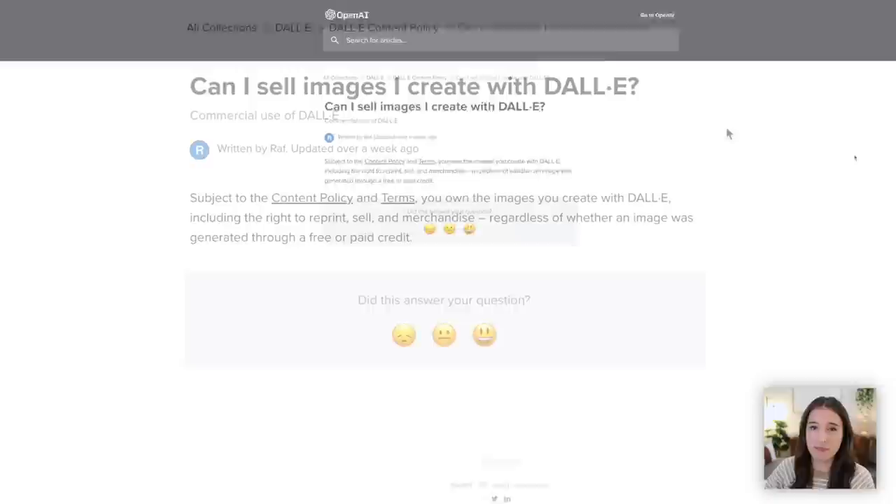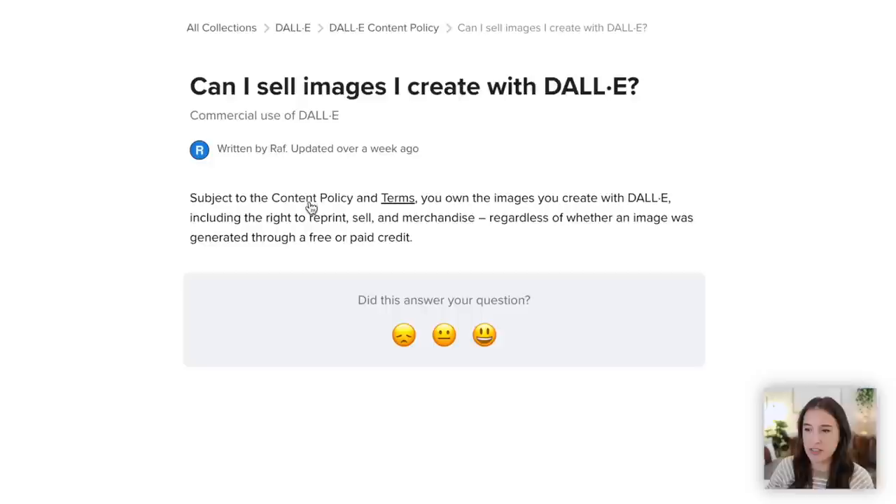Another great thing about DALL-E is that they make it very clear that you can use the images you generate to sell digital products online. On their website, they have a question: 'Can I sell images I create with DALL-E?' Their answer is: subject to the content policy and terms, you own the images you create with DALL-E, including the right to reprint, sell, and merchandise, regardless of whether an image was generated through a free or paid credit.